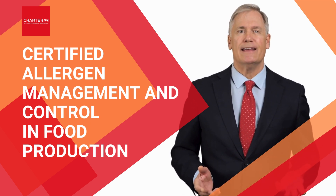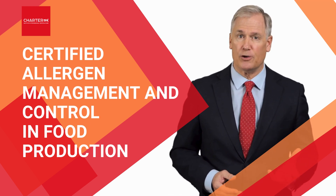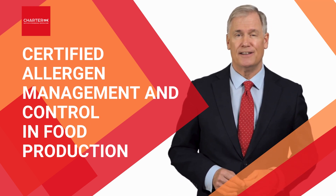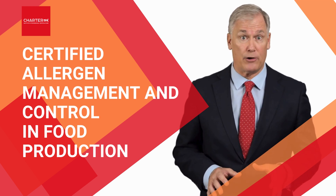So why wait? Take action now to enhance your professional credentials and secure the safety of your food production processes. Register today and let's make allergen safety a priority, together.